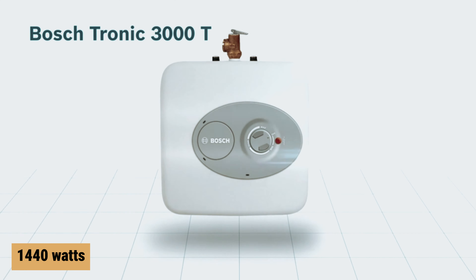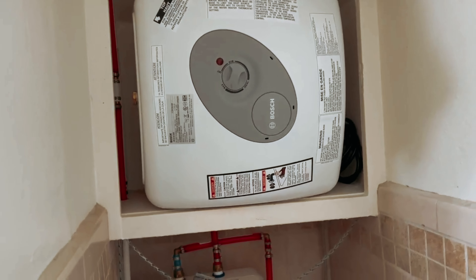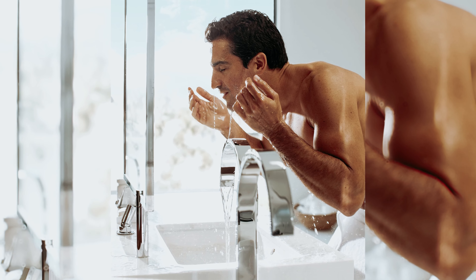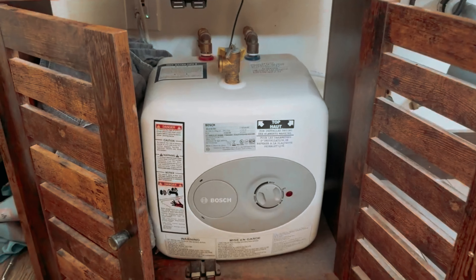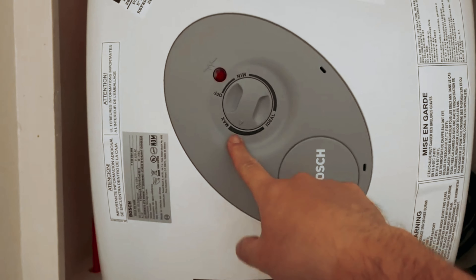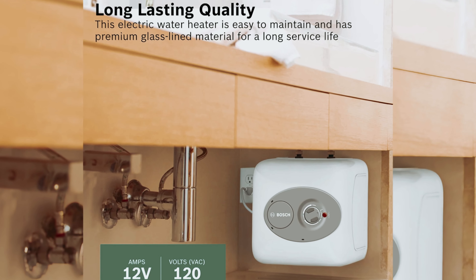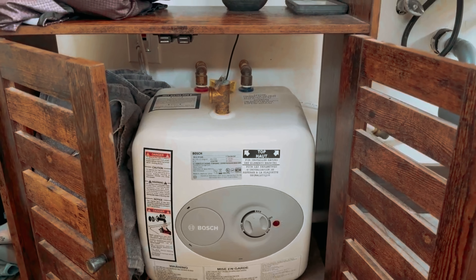At just 1,440 watts, the Bosch electric mini tank water heater delivers efficient performance without compromising on functionality. Say goodbye to inconvenient moments of cold water — by equipping your home with this reliable hot water source, you'll transform your daily routines into smoother, more enjoyable experiences. Whether you're cooking, cleaning, or bathing, you can count on having hot water whenever you need it. Don't forget to explore the description below for the latest deals on each of these items, and subscribe to stay informed about the best products on the market.